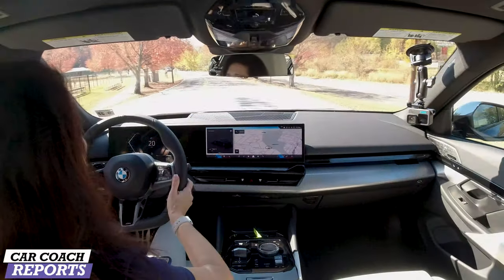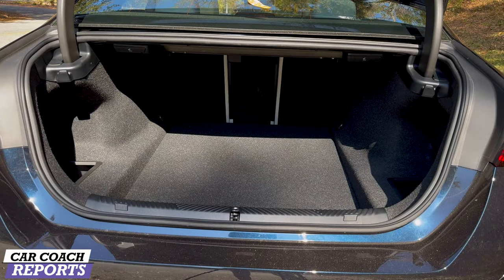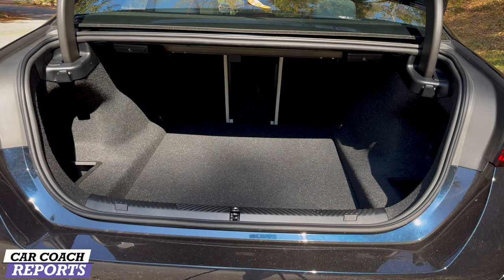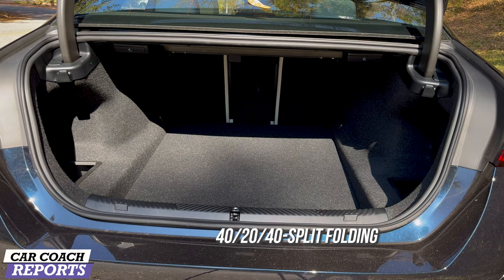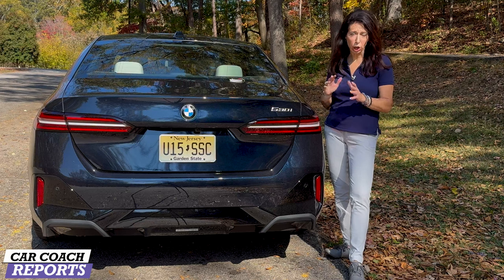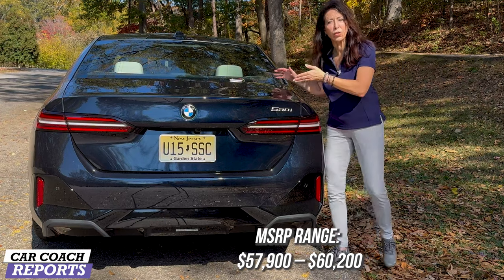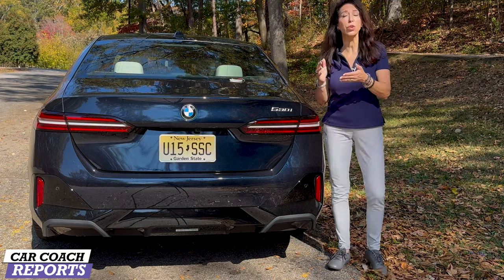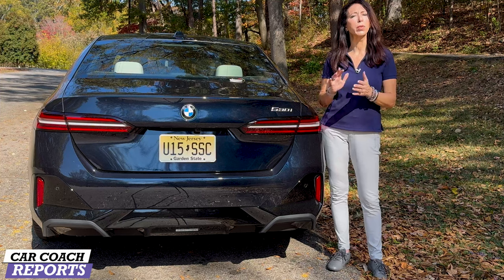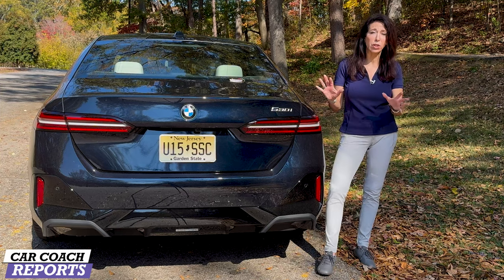The turning radius is impressively tight. When it comes to cargo space, the 530i has 18.4 cubic feet of storage and the rear seats split 40/20/40 for additional room. The all-new 2024 BMW 5 Series starts at $57,000. You can step up to xDrive, the M Series, or the all-electric i5, which we'll be reviewing separately. Overall I'm pretty impressed — I didn't really find any negatives, and I love the new technology.